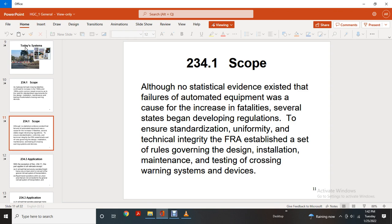234-1 Scope continued. Although no specific evidence existed that failures of automated equipment caused this increase in fatalities, several states began developing regulations to ensure standardization and technical integrity. The FRA established a set of rules governing the design, installation, maintenance, testing, and crossing warning system devices.